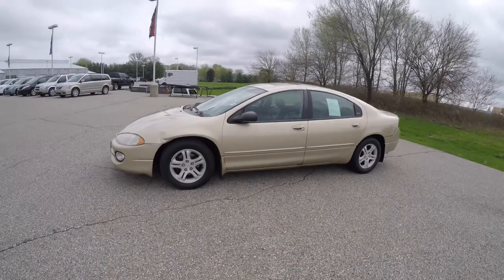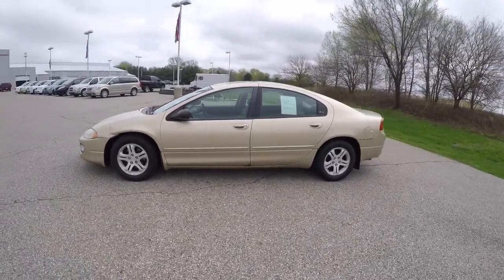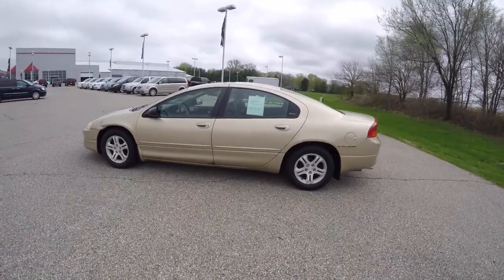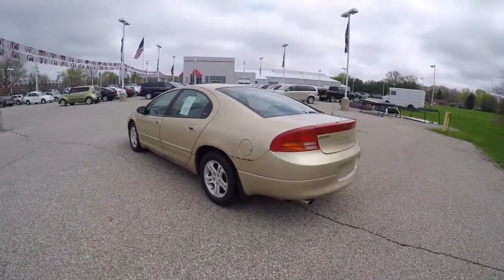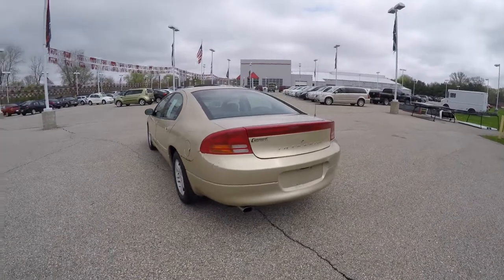This Intrepid is in champagne pearl coat, has the dark slate leather interior. It is front wheel drive, powered by a 3.2 liter V6 engine with a 4-speed auto stick automatic transmission.